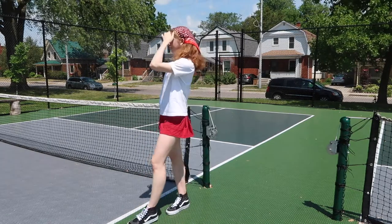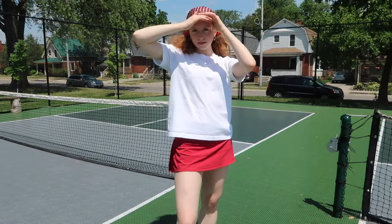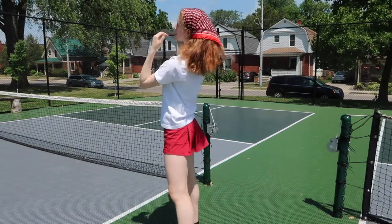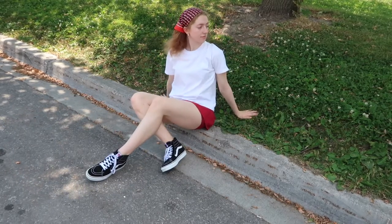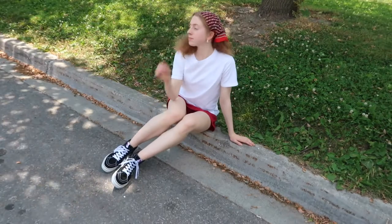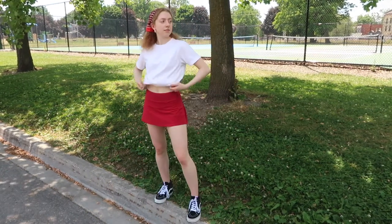I don't know if you would really play tennis in Vans, but you can do what you want. With high-top Vans I've found that you have to be a little bit careful because when you wear shorts that are a little bit longer — like Bermuda style — it can kind of shorten the look of your legs. But this skirt was short enough that it still looked pretty good. I paired it with a plain white t-shirt to add to that streetwear casual vibe. I also added some golden earrings and a vintage scarf around my hair, which tied in all of the different colors in the outfit.